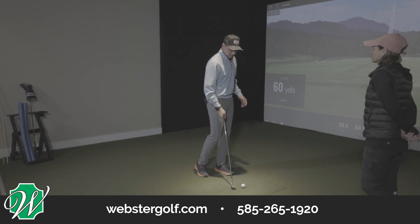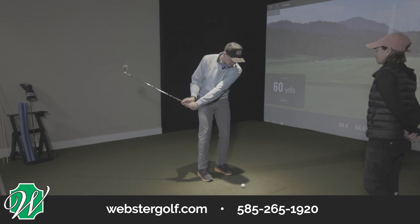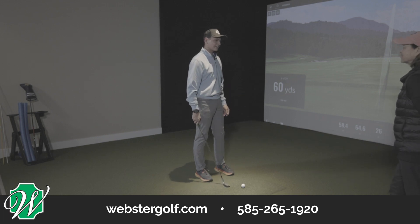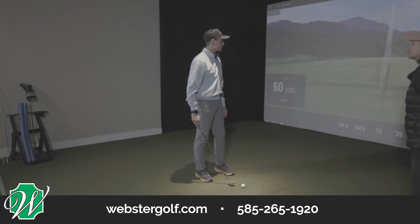We put a little pressure on you at the end there, but that sounds like a good plan for your 50 yards. So let's skip forward to 80 yards, which in the past has kind of been your trouble spot. So what's your plan at 80? I think I'm going to switch to a 56 and then use probably a three, maybe half, three-quarter swing.